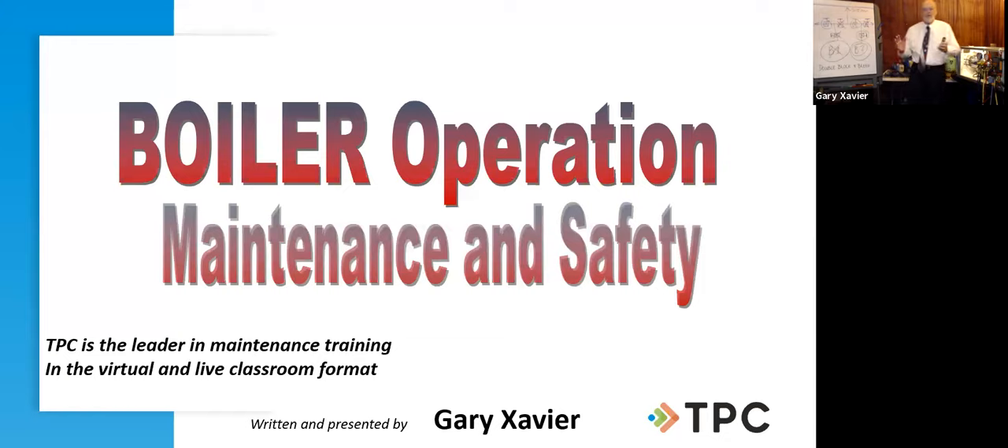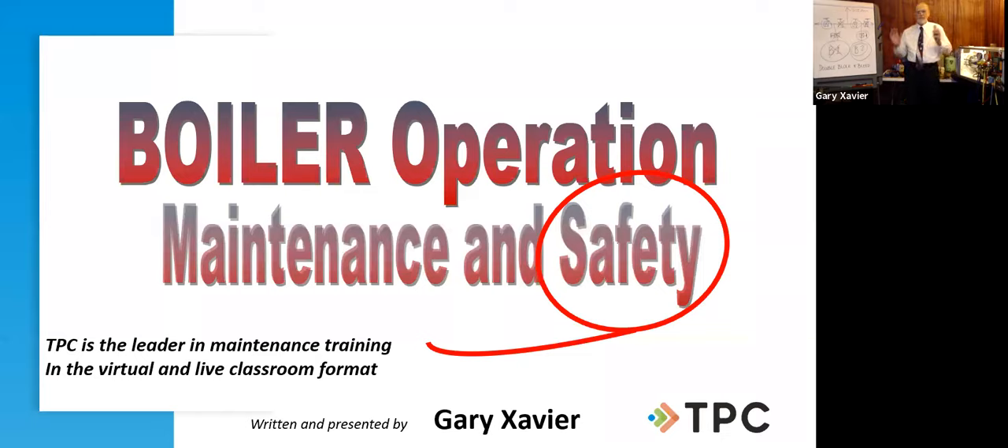I was watching the poll breakdown with great interest — looks like we've got steam and water and both, so we'll be talking about all of the above. Welcome everyone, I'm Gary Xavier. We're going to talk today about boiler operation, maintenance, and safety. The way TPC has designed our training programs is all around safety — that's the number one focus when we're dealing with boilers.